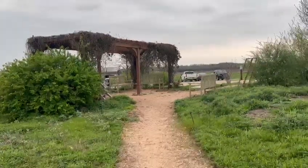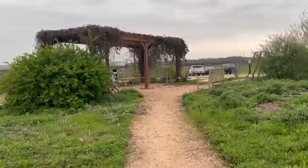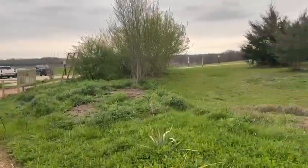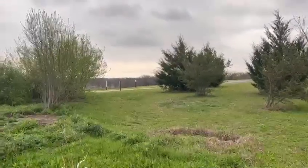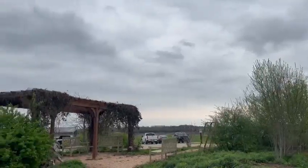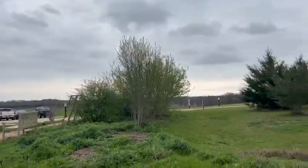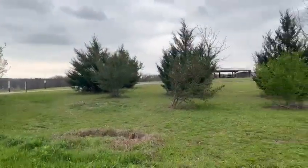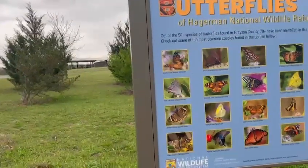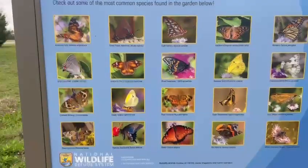I am at Hagerman Wildlife Refuge, and I am at the butterfly garden. But unfortunately, there aren't any butterflies today because, as you can see, it looks like it's getting ready to rain. But here in Hagerman, they have over 70-plus butterflies that have been identified in this area.